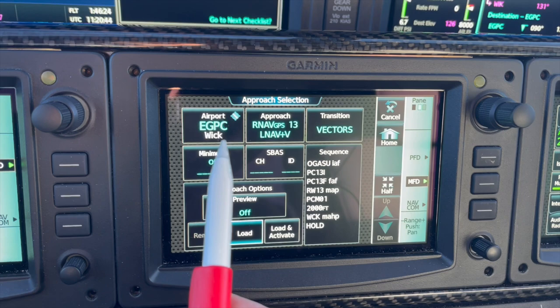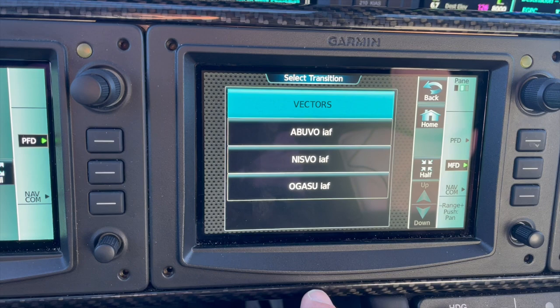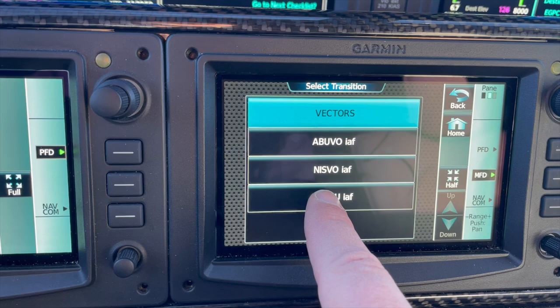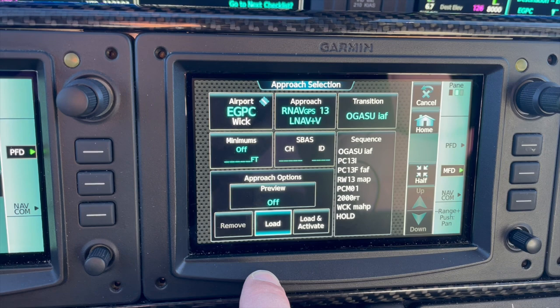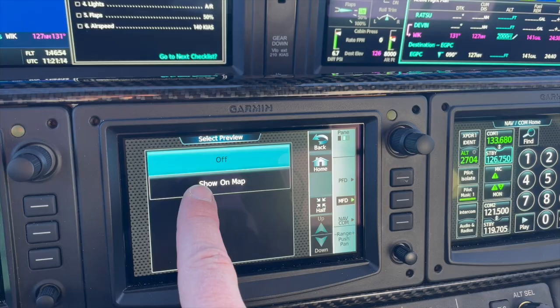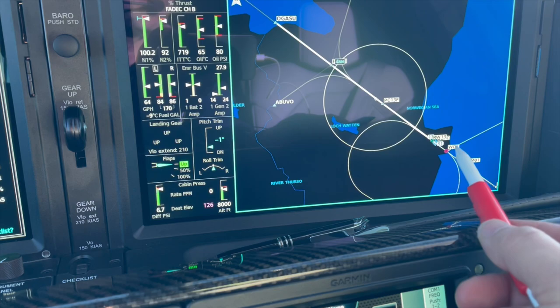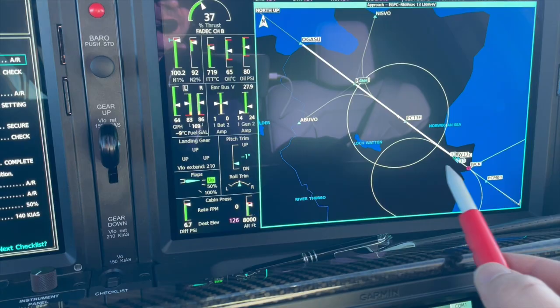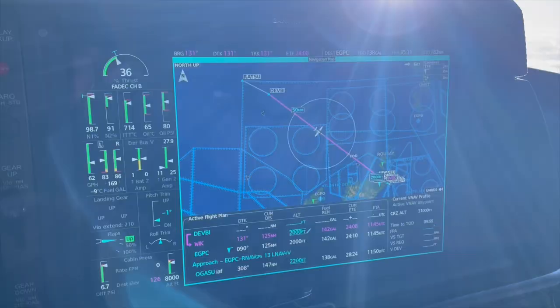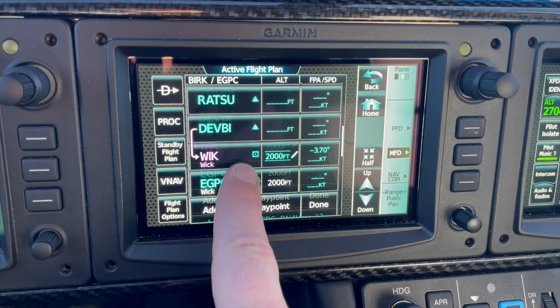Loading the approach is really simple: press the procedure button, select approach, here we've got EGPC. I select the RNAV 13 — it gives me all the options for the different approaches. I know the waypoint I want. SBAS is not available in the United Kingdom anymore. I press preview, it asks where I want to preview — show on map. WIC is shown with the inbound course, all the waypoints displayed and the sequence shown. Happy with that, I press load, and it goes back to the map page with the approach loaded into the flight plan.